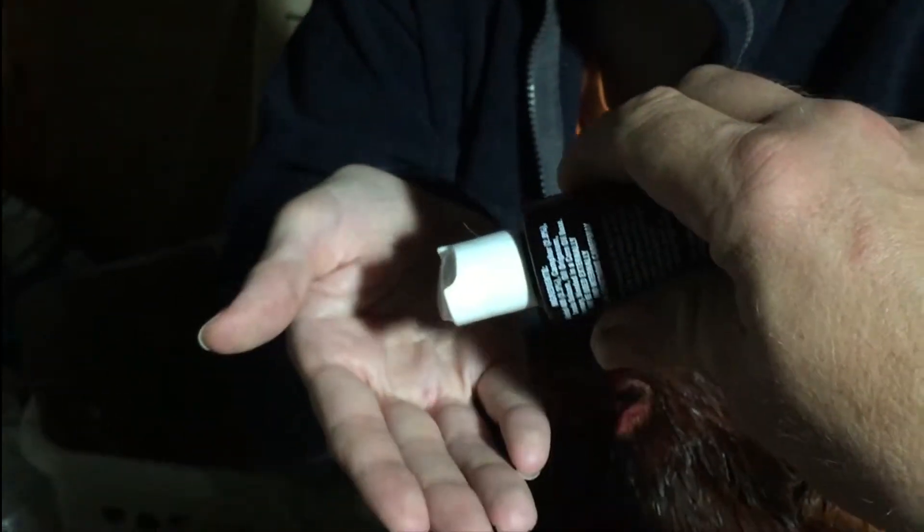I'll pour it into your hand if you want. Like kind of by my fingers. Probably not coming out because there's a little — there's probably a seal in there.